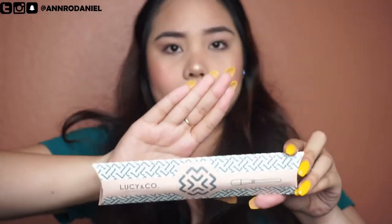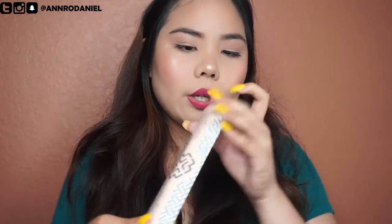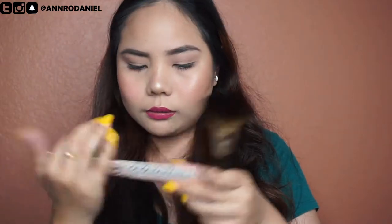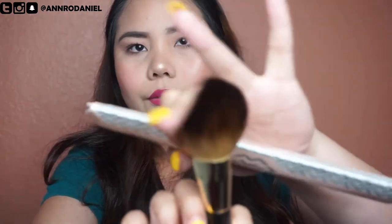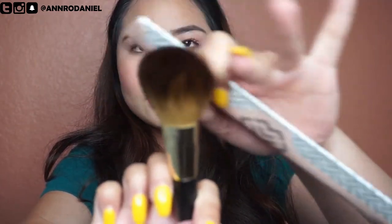The first item I see is a brush from the brand Lucy and Company — 'The Right Tools.' It doesn't actually say what kind of brush it is, but it's soft — oh my god, it's really soft. It's probably like a powder brush or a blush brush.